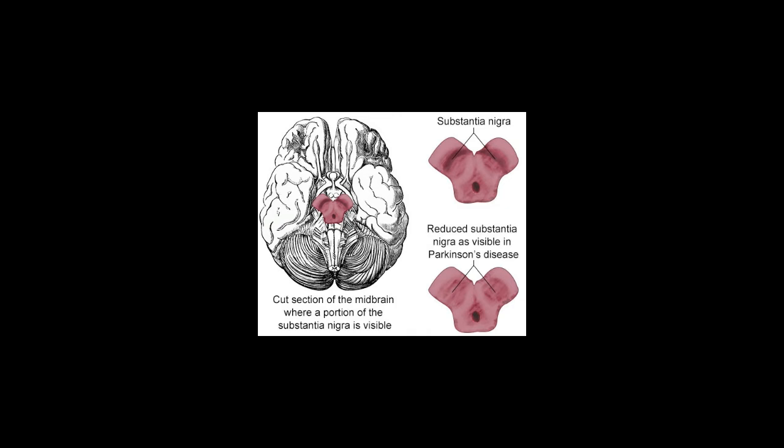Degeneration of the substantia nigra has been associated with Parkinson's disease. This slowly progressive disorder causes loss of muscle control, leading to tremors, stiffness, and slow movement. In this condition, the nerve cells of the substantia nigra break down, causing a sharp drop in dopamine levels. This acute shortage of dopamine leads to loss of motor skills, making it difficult for patients to move and maintain balance.